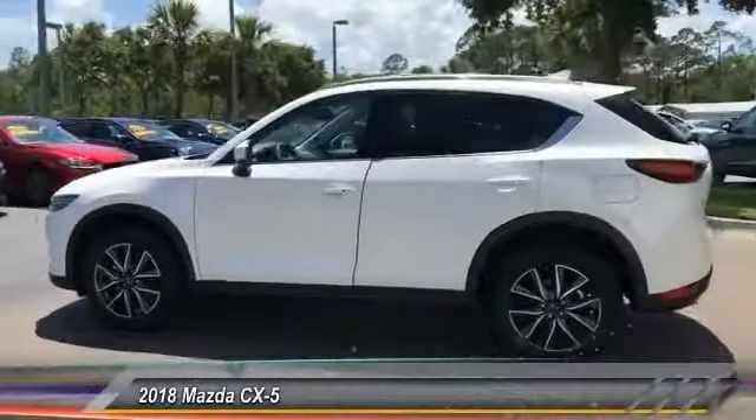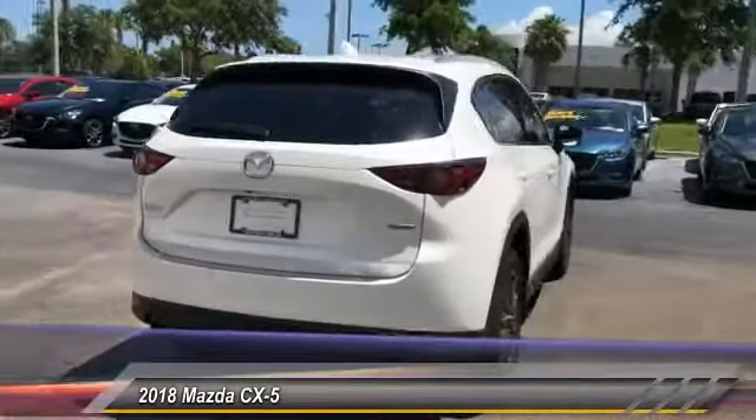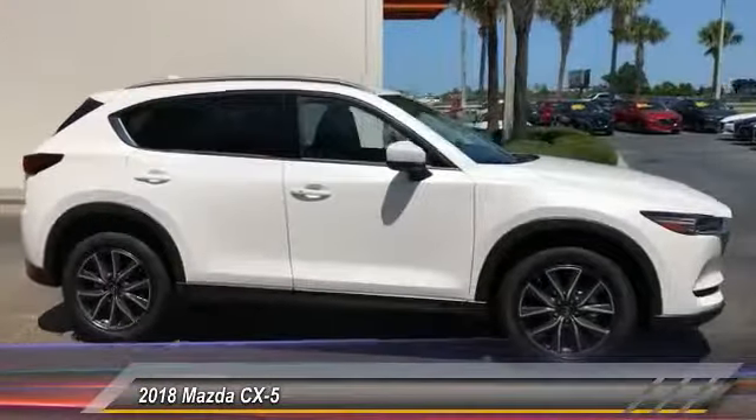The 2018 CX-5. With its fuel-efficient engine, engaging driving experience, and daring styling, the Mazda CX-5 is a good choice for those seeking a sporty yet thrifty crossover SUV.